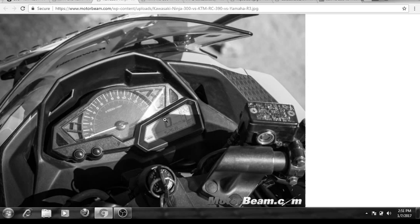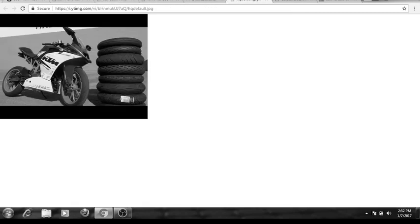Now let's talk about looks. The looks of the KTM are good but not great, and the looks of the Ninja are very nice. I think it's the best looking bike available if we compare looks in this segment — I love the looks of the Ninja 300 over the KTM RC 390. If you consider looks, the Kawasaki Ninja 300 will attract more people.